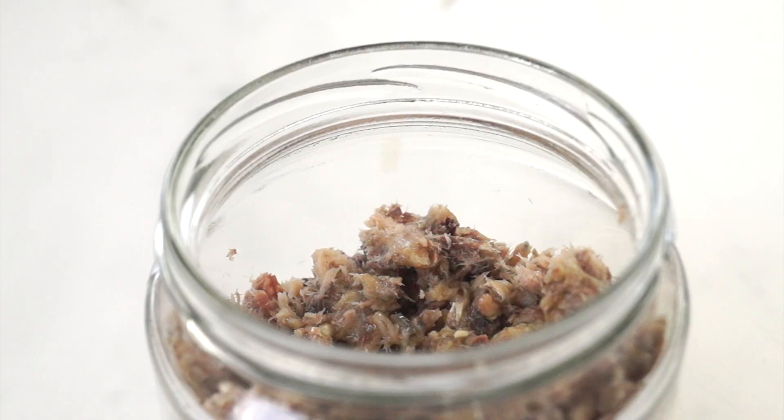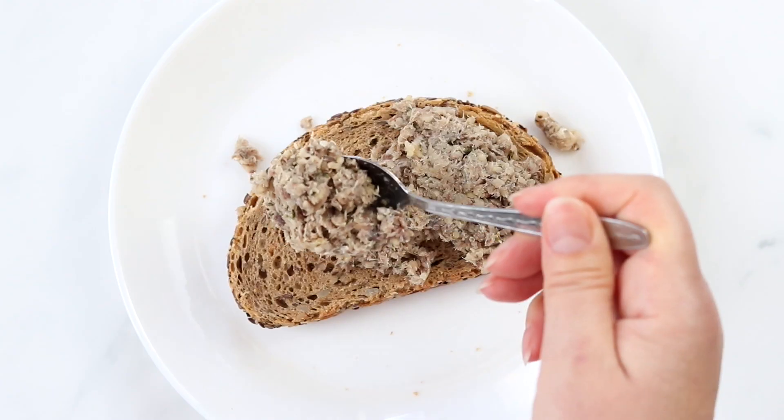Hemp seeds, also known as hemp hearts, have been around for a while and for a good reason. They are the seeds of the hemp plant Cannabis sativa, a different variety than the most common cannabis, and contain only trace amounts of the psychoactive compounds. They are a great source of protein, omega-6, omega-3 fatty acids, vitamin E and minerals like phosphorus, potassium, sodium, magnesium, sulfur, calcium, iron and zinc. They have a nutty flavor and can be added to any salad or meal bowl. I like to add them to a very easy protein-packed sardine paste that spreads on breads — you can have a look at this video here.